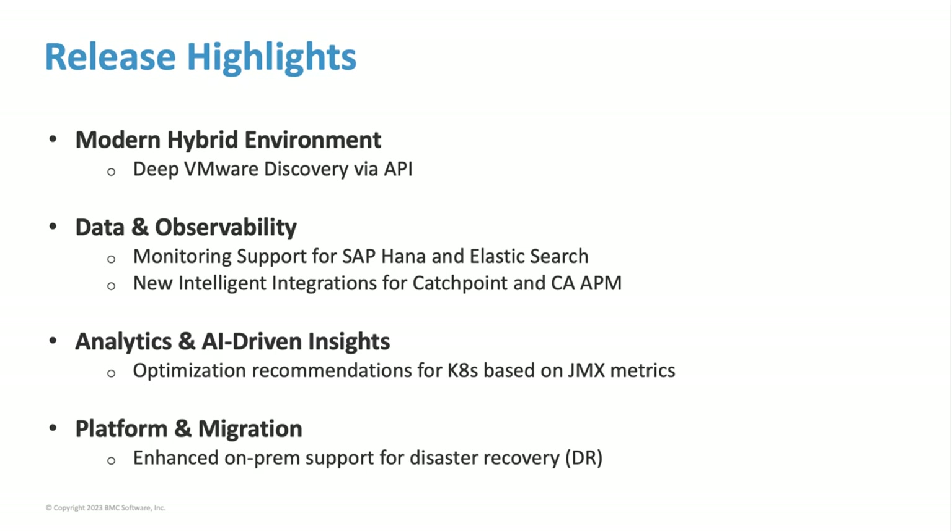Additionally, it does things that weren't even possible before, leveraging analytics and AI-driven insights to provide valuable recommendations. I'm going to take you through each of these and drill into them with a bit more detail.